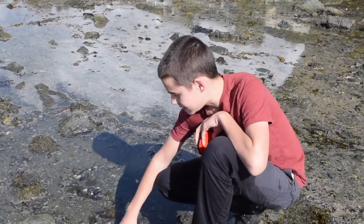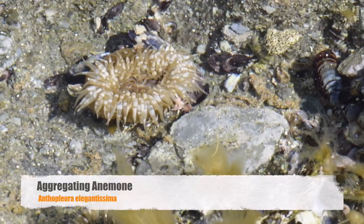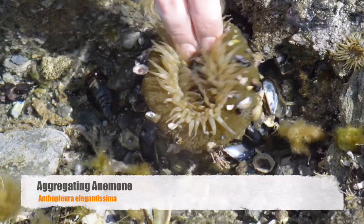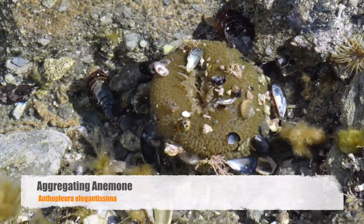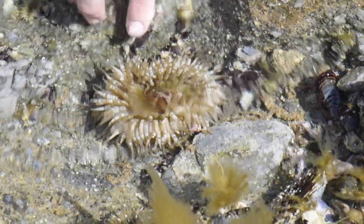So this is the sea anemone, and you can see it's got all these stripes. Not all of them have that. And then when prey comes, it will grab it with its sticky tentacles, and then it'll pull it in. And you'll notice I said before it was venomous.